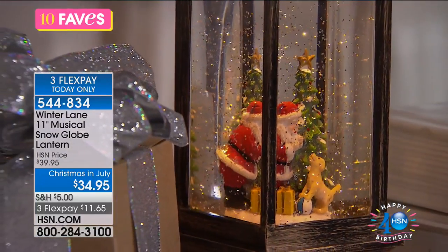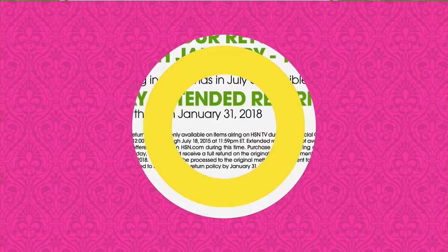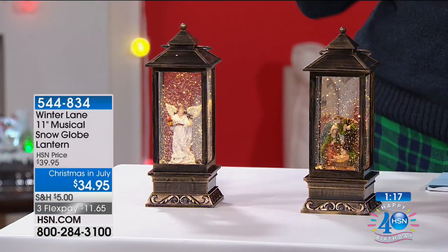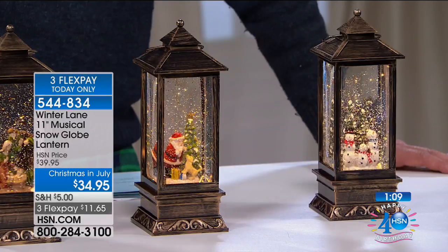Extended returns go through to January 31st, 2018 — you have extended holiday returns because you're purchasing during our Christmas in July event. Normally it's our unconditional 30-day money-back guarantee. Also, if you get our HSN card we'll give you $40 off your first purchase. Ship your entire Christmas in July order — anything purchased from the live shows — for just $5, and that includes clearance items too.